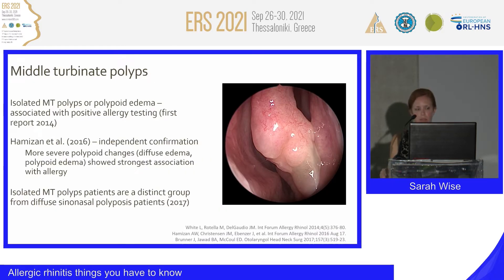This particular patient has middle turbinate polyposis. In 2014, our group, led by Dr. John DelGaudio, discussed isolated middle turbinate polyps or polypoid edema as being associated with a positive allergy test. This was further confirmed by the group in Sydney, Australia in 2016, where they independently identified that more severe polypoid changes showed a stronger association with allergy. And then in 2017, the group in New Orleans, led by Dr. Ed McCool, described the difference between isolated middle turbinate polyposis and traditional diffuse paranasal sinus polyposis.